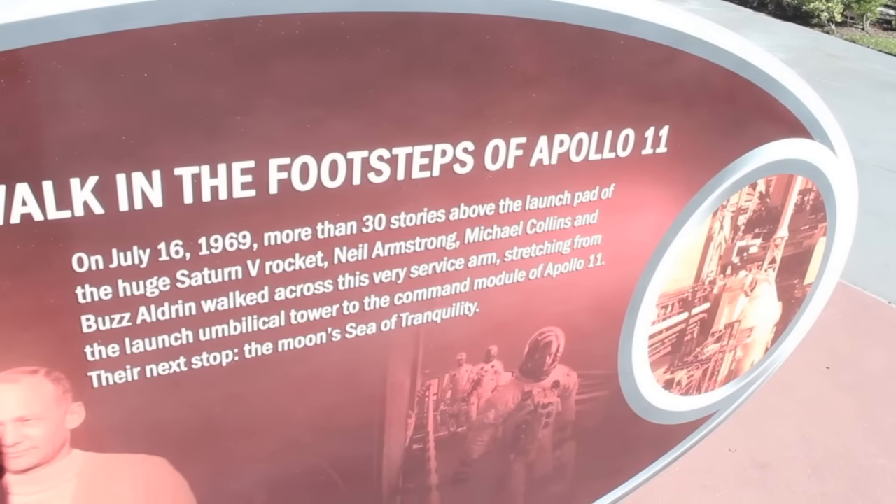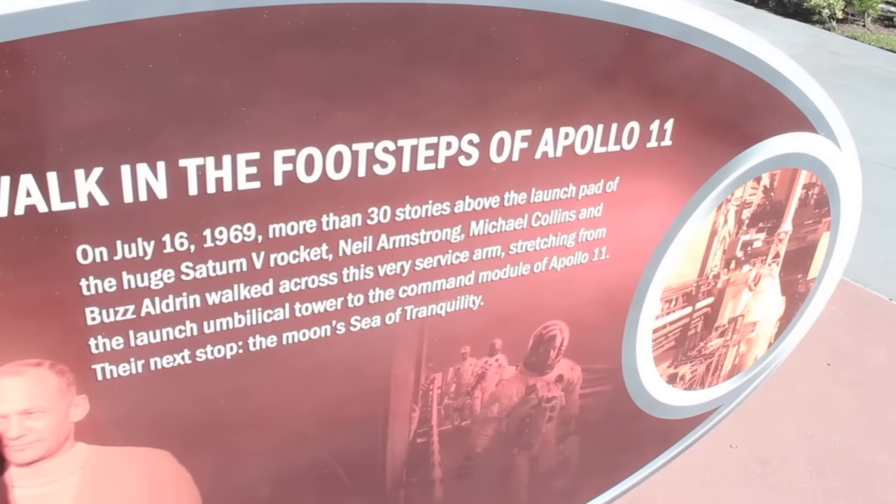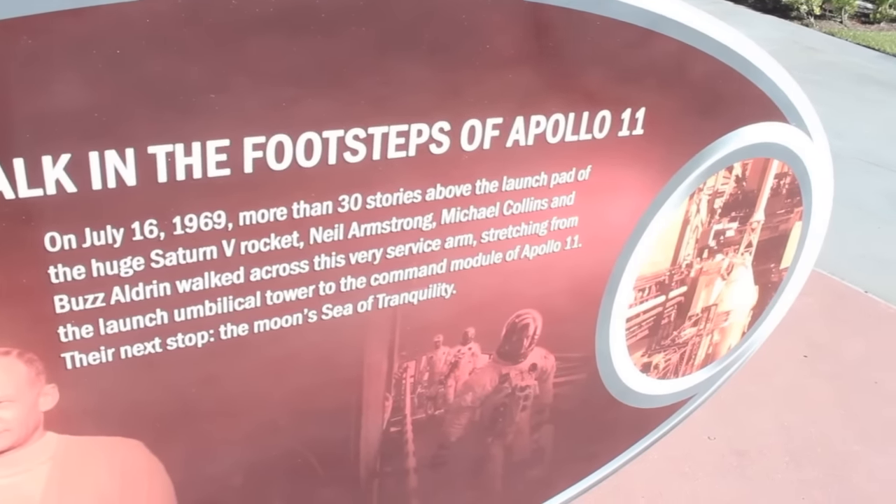On July 16th, 1969, Neil Armstrong, Michael Collins, and Buzz Aldrin walked across this very service arm.